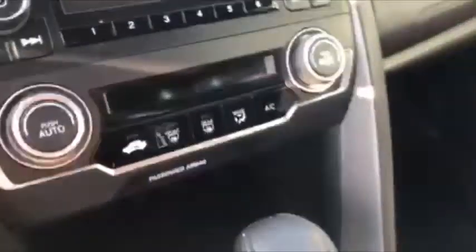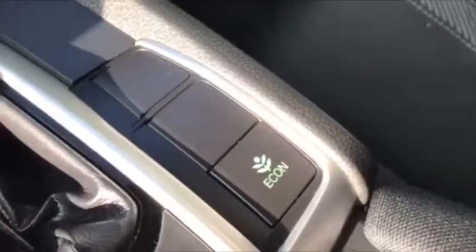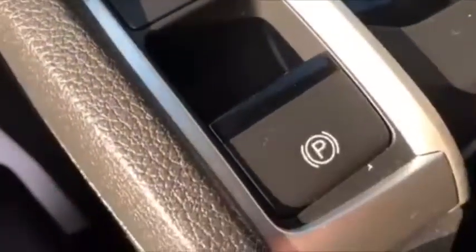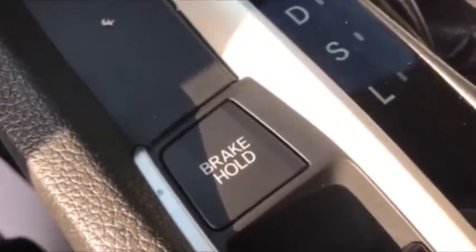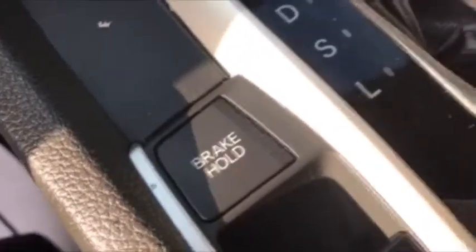This one does have your climate control. It does have your automatic transmission. Your eco mode — that's going to help you maximize your fuel economy. Electronic parking brake. Brake hold is a pretty cool little feature. If you sit there at a stoplight, you just push that button while the brake is held, then let go of the brake and you can just sit there and relax. As soon as you touch the gas, the brake will release. I found myself using that quite a bit when I was driving this one around.